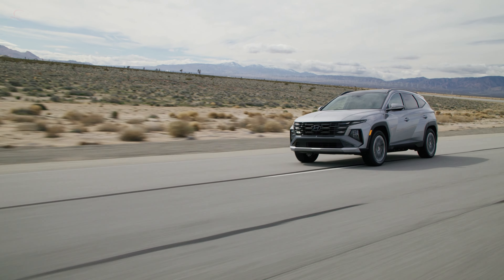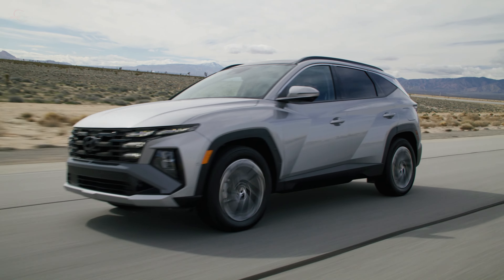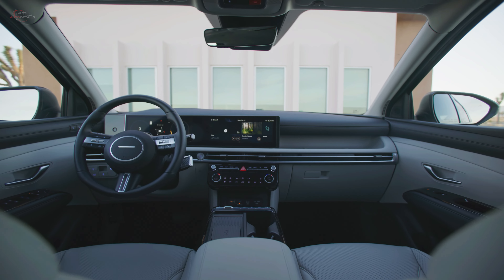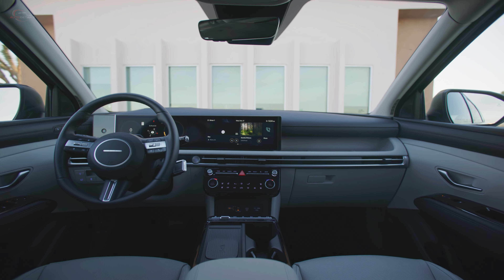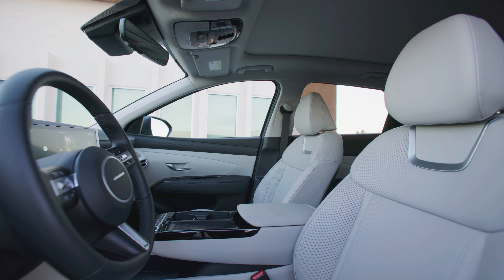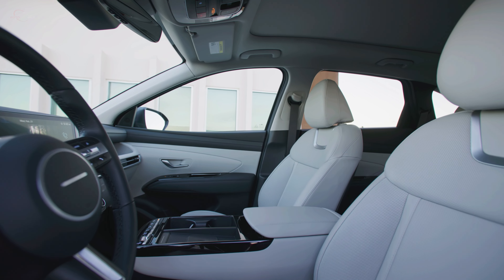Additionally, available 1.6-liter direct-injected turbocharged hybrid and plug-in hybrid powertrains are offered. The hybrid powertrain produces an estimated total of 231 horsepower and 258 pound-feet of torque, while plug-in hybrid models produce an estimated total of 268 horsepower and 258 pound-feet of torque.